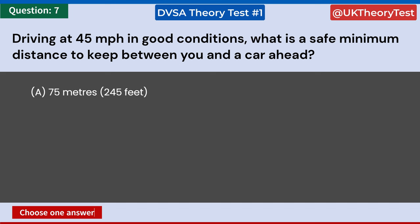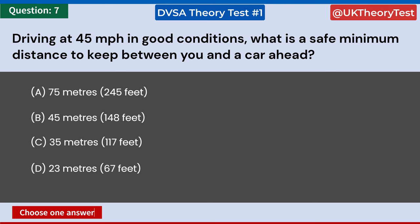Driving at 45 miles per hour in good conditions, what is a safe minimum distance to keep between you and a car ahead? A: 75 meters, 245 feet. B: 45 meters, 148 feet. C: 35 meters, 117 feet. D: 23 meters, 67 feet. Answer: B. 45 meters, 148 feet.